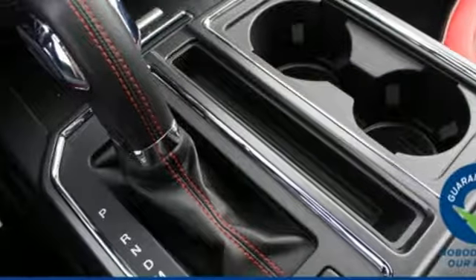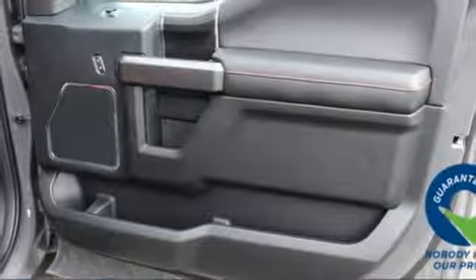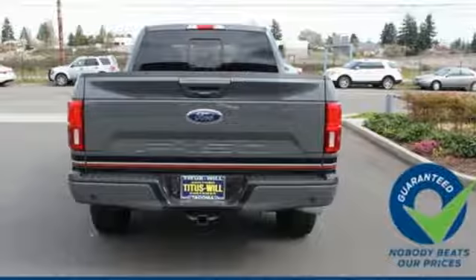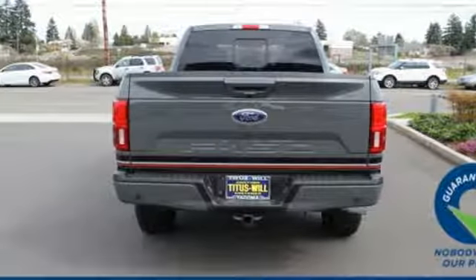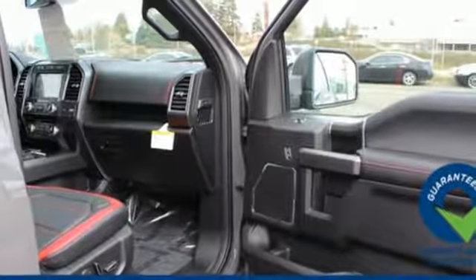It offers auto start-stop engine technology, rear view camera with dynamic hitch assist and trailer sway control. Its safety features include AdvanceTrac with roll stability control and curve control, as well as multiple airbags including safety canopy side airbags.